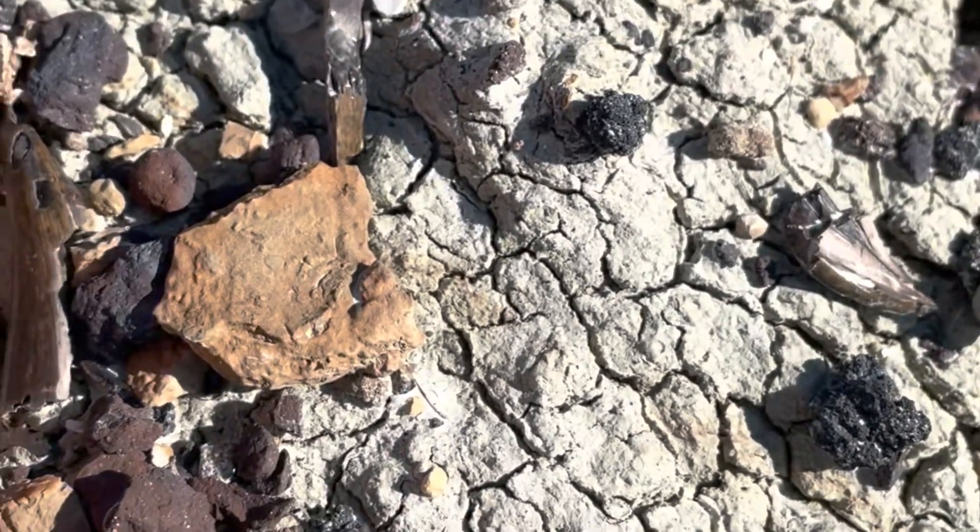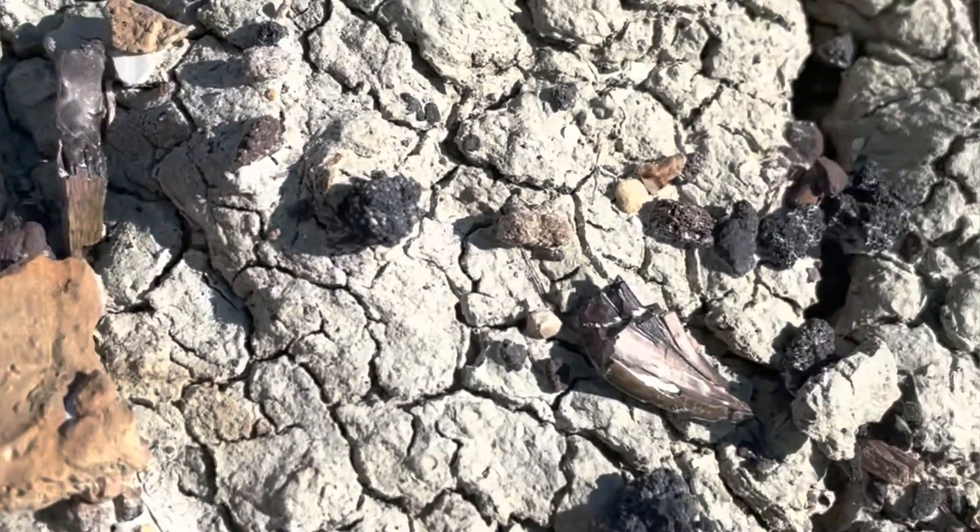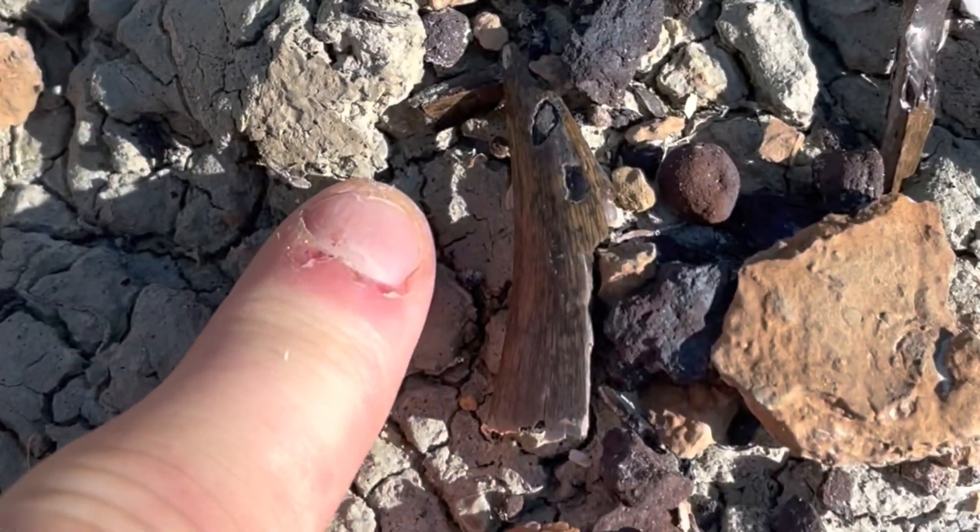Got another one here and I can see quite a few pieces around it. It's actually a decent little size.